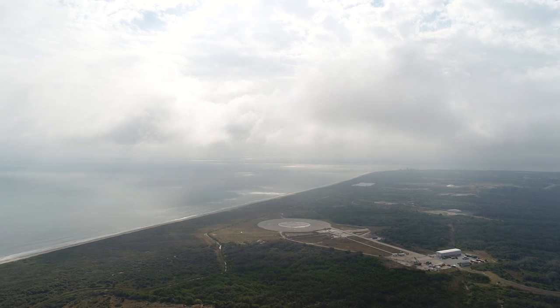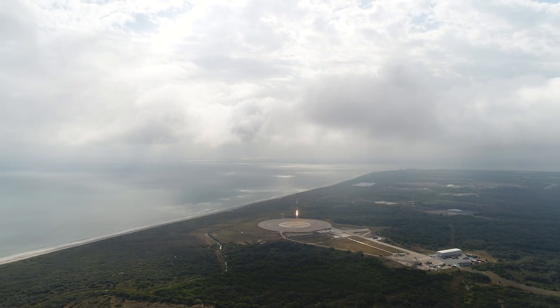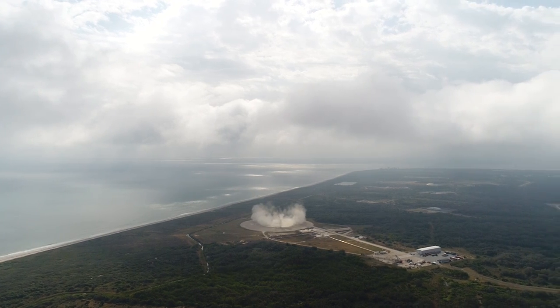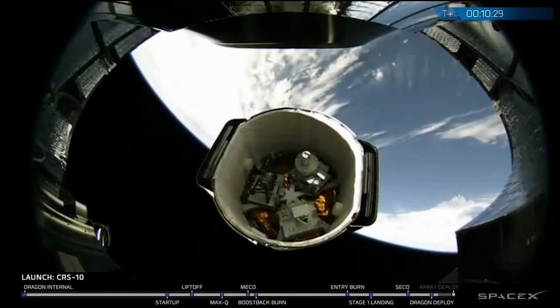Along with the first successful daylight landing of a Falcon 9 first stage at Cape Canaveral. The first stage will be flown again after an inspection, and CRS-10's Dragon was successfully on the way to the International Space Station.